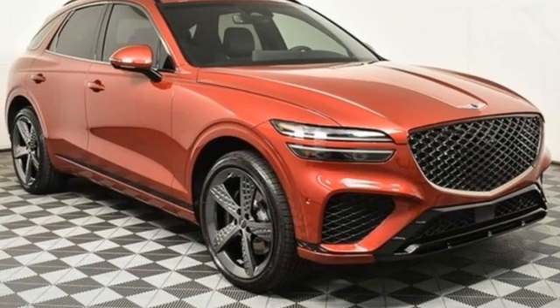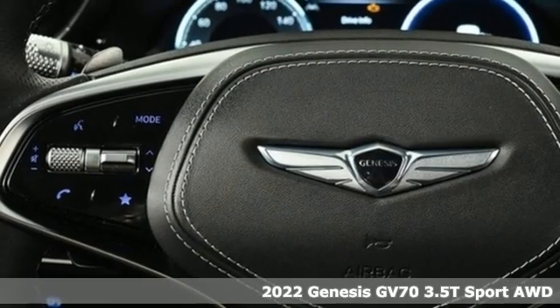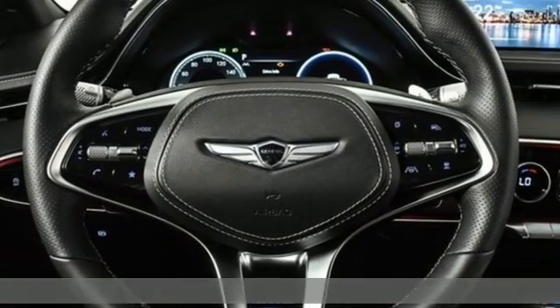It's a new 2022 Genesis GV70. Look at luxury from a fresh perspective. You'll look forward to every drive with features like these.